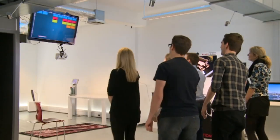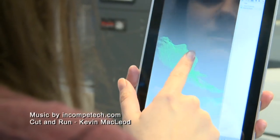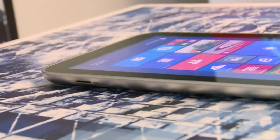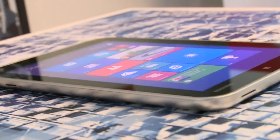Our time with Ignition showed us that despite their small stature, tablets like the Toshiba Encore are capable of some really surprising things, making them much more than just places to play Flappy Bird.